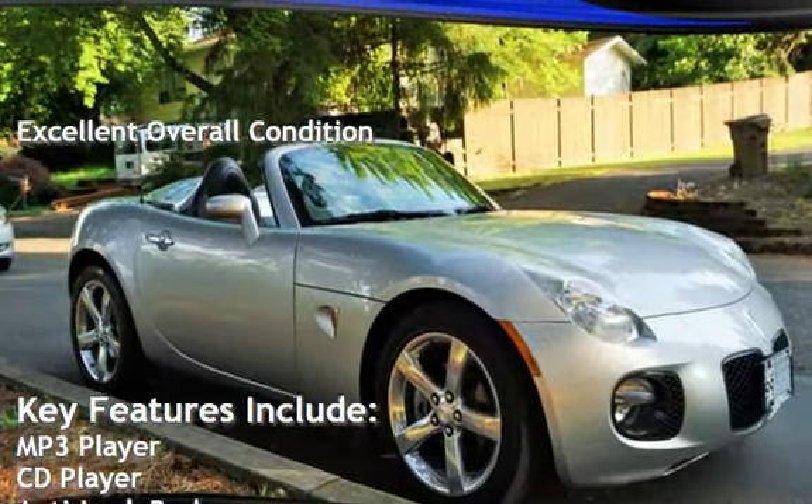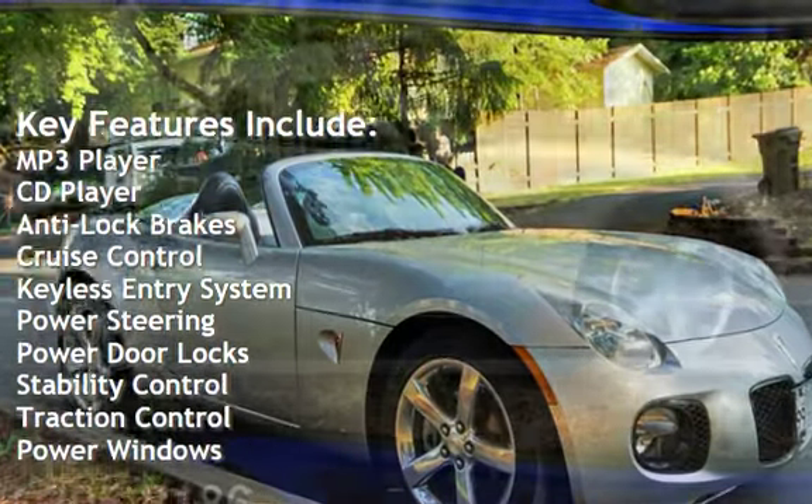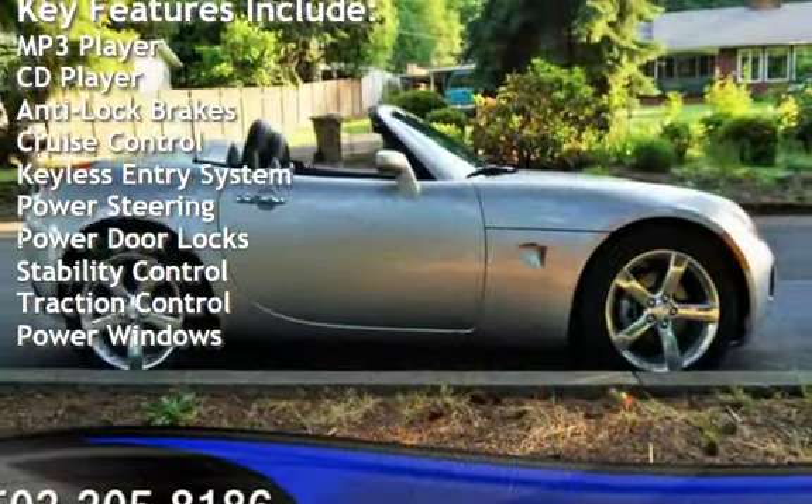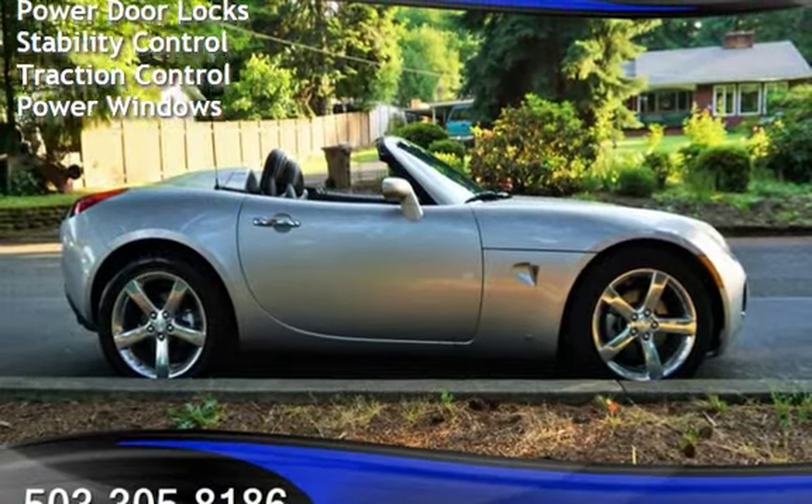Key features include MP3 player, CD player, anti-lock brakes, cruise control, keyless entry, power steering, power door locks, stability control, traction control, and power windows.